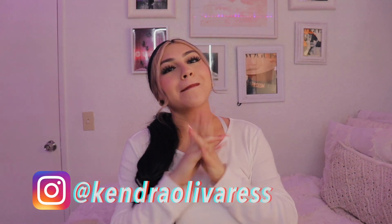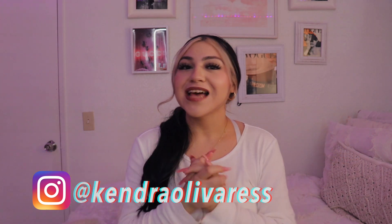Hi guys, welcome back to my channel. My name is Kendra Libraris. For today's video, I'm going to show you guys another haul, but this time it's going to be different because I'm going to show you guys a bunch of pieces that I have gotten from AliExpress.